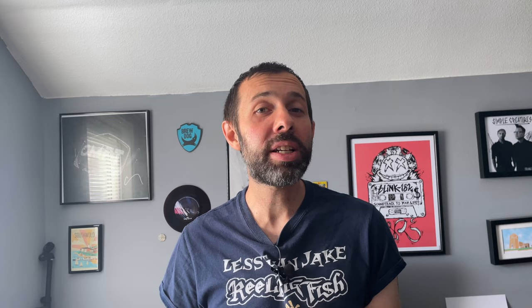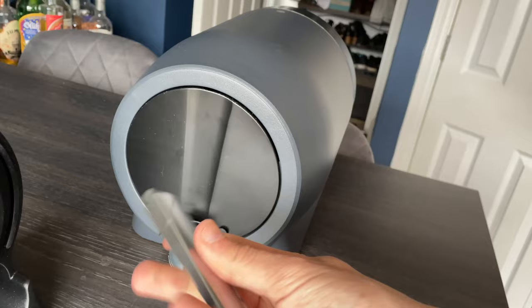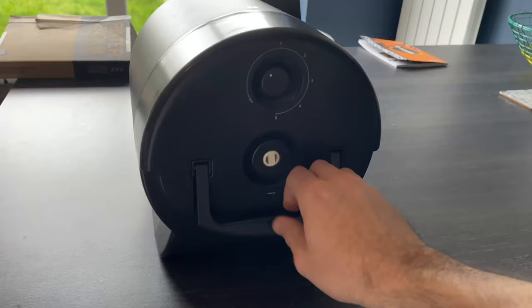Pinter heard about it and they got in touch because people were emailing them saying their Pinter had exploded. They made the decision to tell everyone to immediately start brewing on zero. The pressure dial on the back goes from 0 to 5, with 5 being the most pressure and 0 being none. Brewing beer with no pressure is absolutely fine if you like flat beer, which of course no one does. Pinter asked people to give them a couple of weeks to do some investigations.